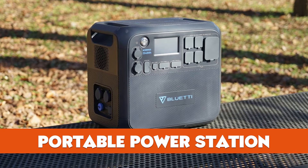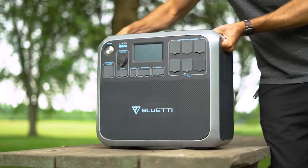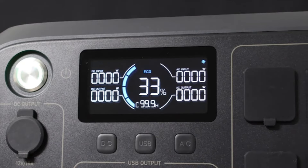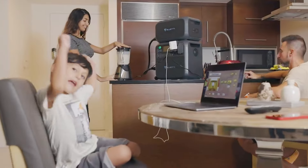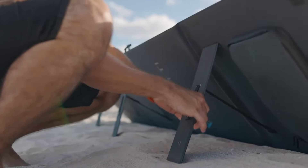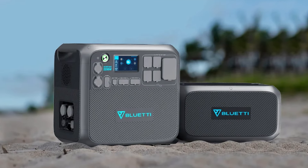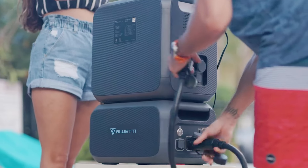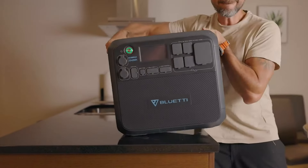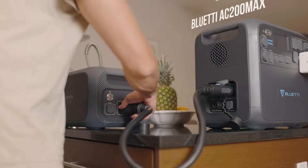Portable Power Station. The Bluetti AC200 is a new 1700-watt-per-hour capacity power station. The new tech comes with continuous AC output up to 2000-watt, a solar charging input, and much more. Bluetti isn't new to portable power gadgets. The new AC200 adds to its already extensive line of power stations that range in size from 99 to 2400 watts per hour.